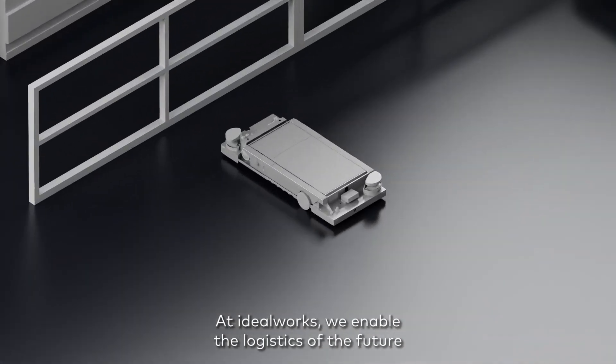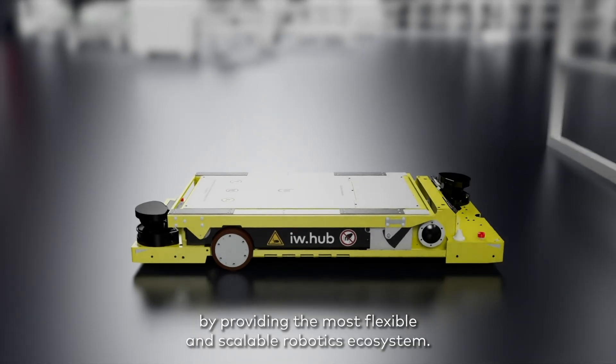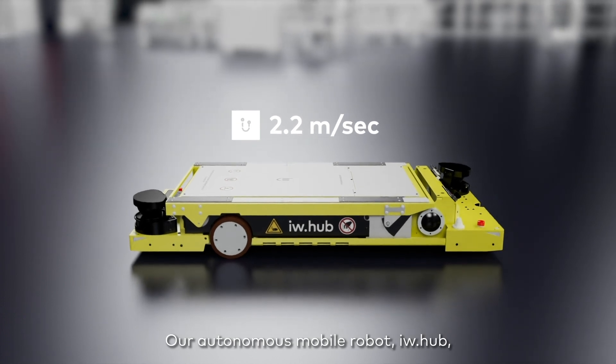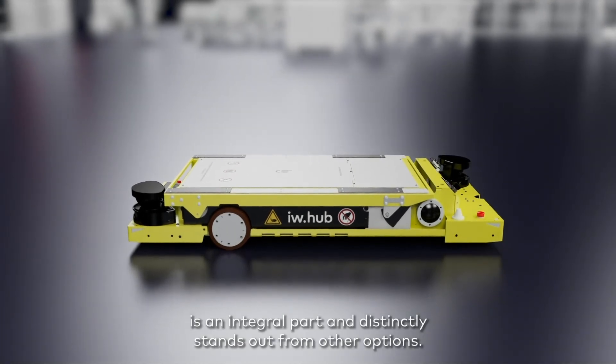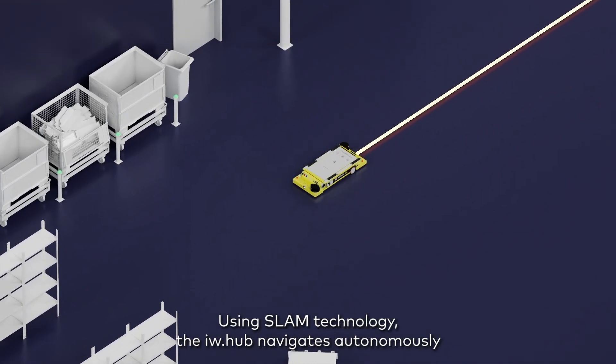At IdealWorks, we enable the logistics of the future by providing the most flexible and scalable robotics ecosystem. Our autonomous mobile robot, IWHub, is an integral part and distinctly stands out from other options, using SLAM technology.